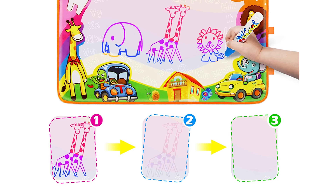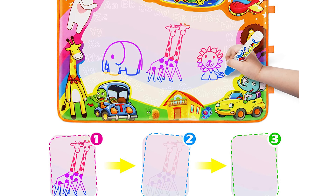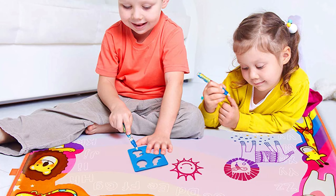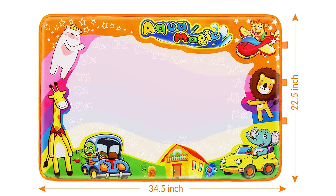For an even more exciting artistic experience, the kit also comes with stencils and a step-by-step drawing guide to draw shapes, animals, and more. And the best part? Easy cleanup. Just let the pictures dry, fold, and go. Everyone is happy with this magic drawing mat.